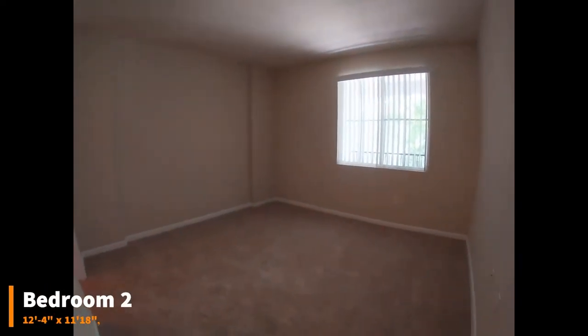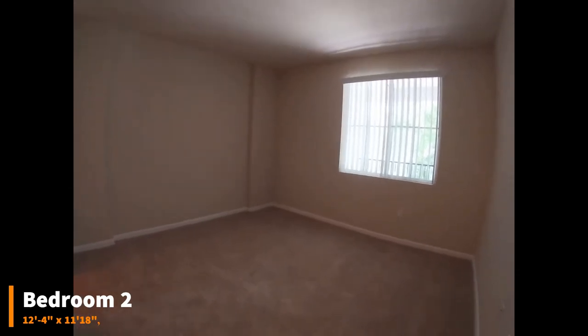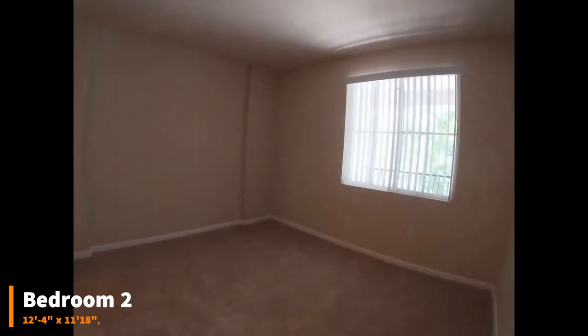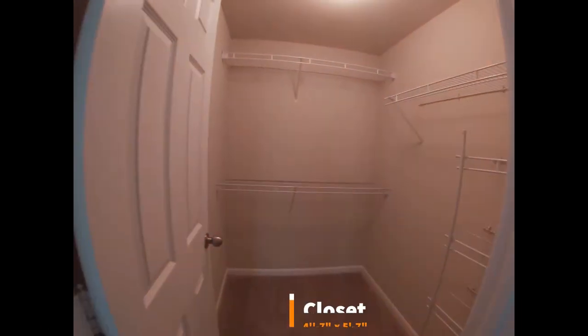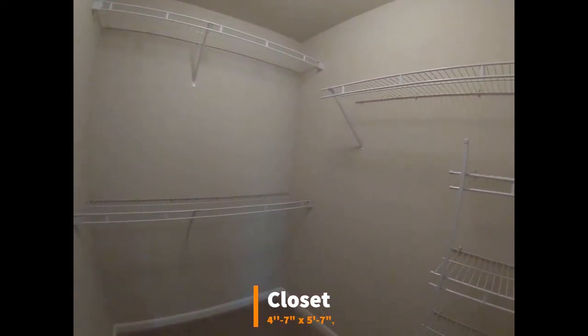This bedroom doesn't have a built-in light fixture, but it does have an outlet for a lamp. It also has a walk-in closet area. This closet is pretty spacious and has lots of racks in it.